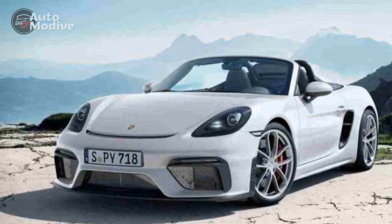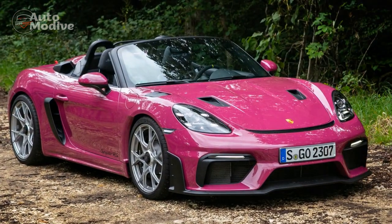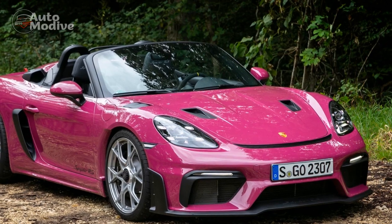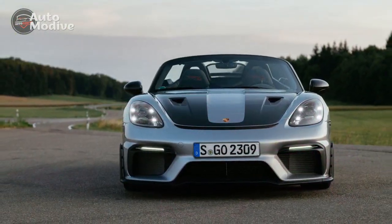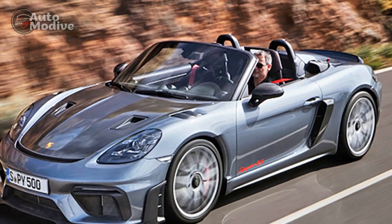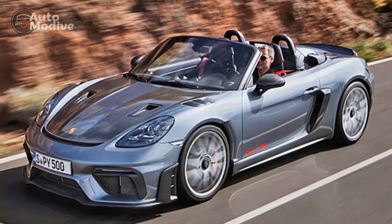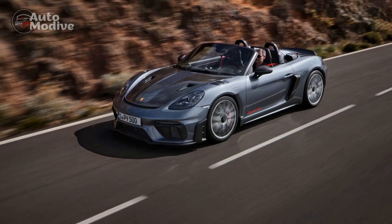6. Cutting-edge technology — the advanced infotainment system integrates seamlessly with smartphones and offers modern connectivity features, while driver assistance technologies enhance safety and confidence. Cons of the 2024 Porsche 718 Spyder RS: 1. Limited practicality — as a high-performance sports car, the Spyder RS prioritizes performance over practicality, offering minimal cargo space and limited seating for only two occupants.